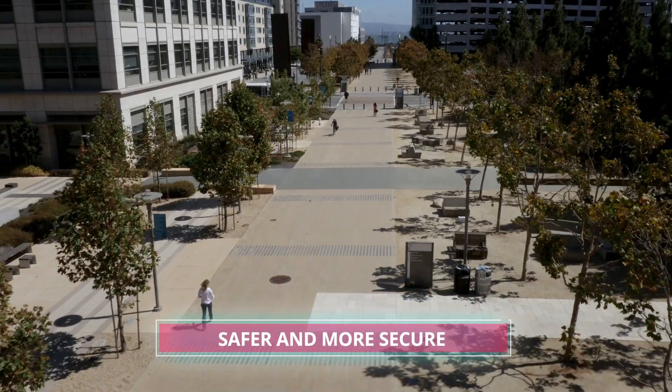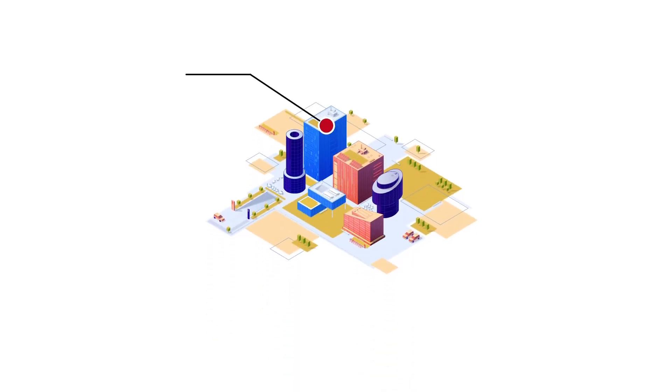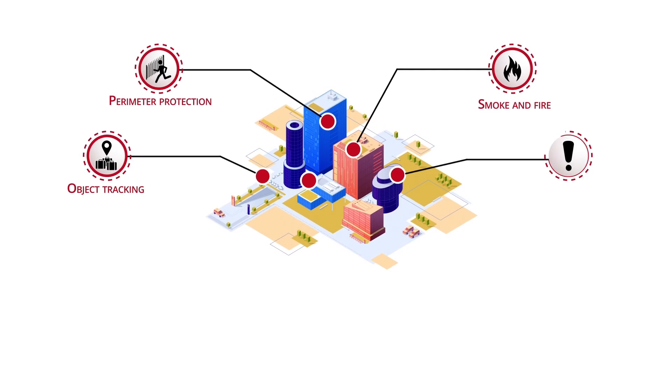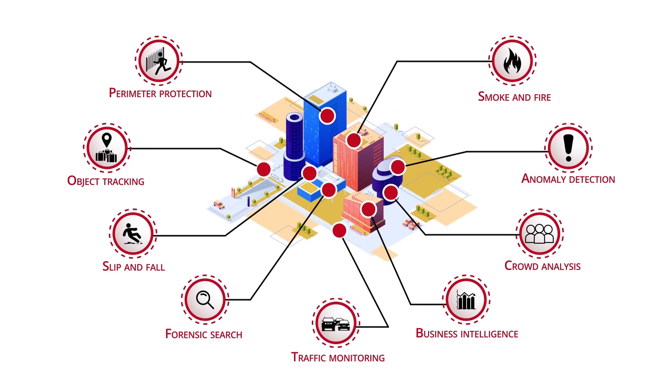Through sophisticated analytics, the Vision AI platform makes any situation safer and more secure. Vision AI keeps its eyes on perimeter protection, smoke and fire, object tracking, anomaly detection, slip and fall, crowd analysis, forensic search, business intelligence, and traffic monitoring.